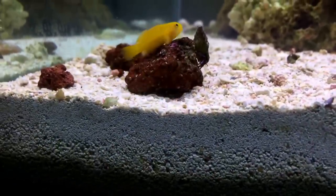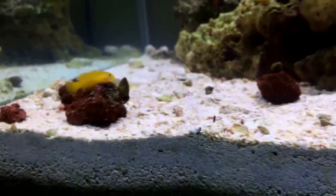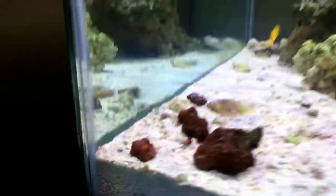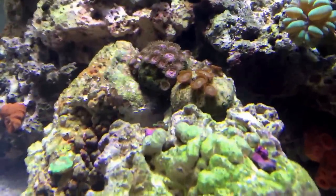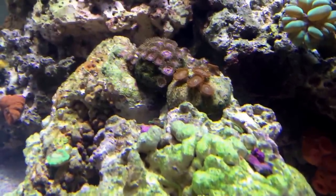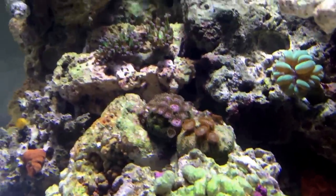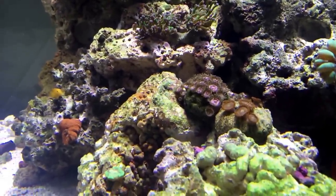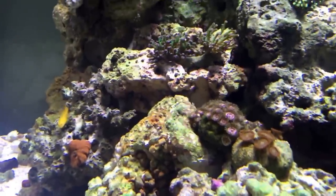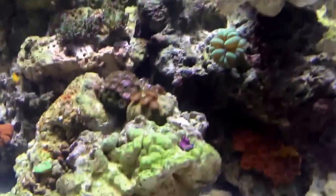See one of the hermits right there — I just saw the Halloween hermit but I don't know where he went. As far as corals go, I've got lots of zoanthids — you won't be able to see a lot of them because they're up on top of this rock right in front. I've got lots of coralline algae going. I can't wait till it starts hitting the glass — I want the whole back glass covered and the whole overflow covered.